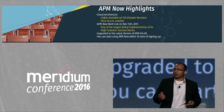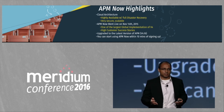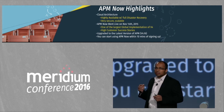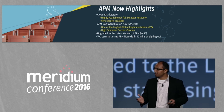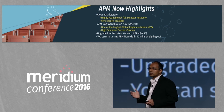What does this mean for our customers? We are able to elastically scale based on the customer's needs. APM Now allows you to stay current on the latest software, and we really try to help customers to have a low total cost of ownership while having the latest version of Meridium software.